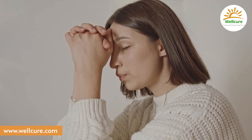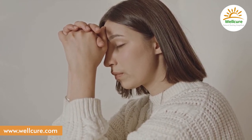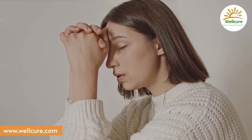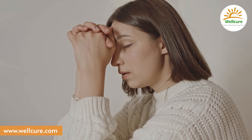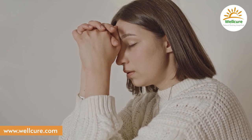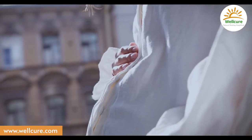Next, the fertilized egg moves and reaches your uterus, your womb. Here it will be a part of you for the next nine months. Nourish it with a lot of love and positive energy.